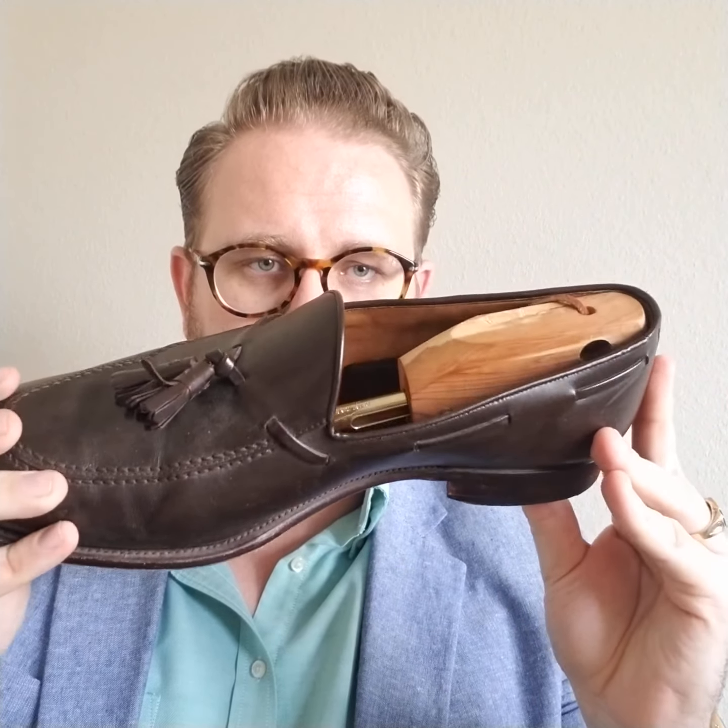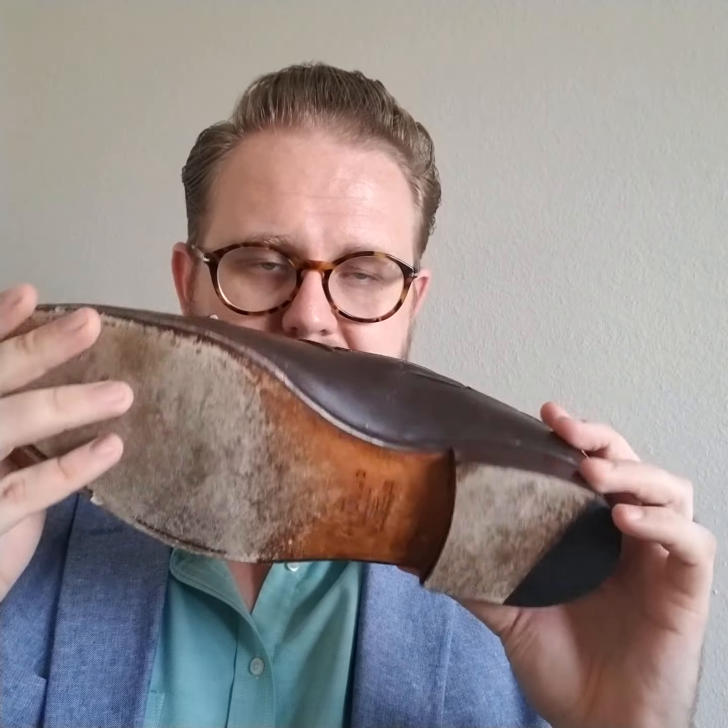This is a chocolate tassel loafer, as you can see — Goodyear welted. This is an extremely nice shoe. The only drawback is I usually wear a triple E shoe size regardless. With this being the case, I got a double E and had it stretched out. The Goodyear welting, as any of you know if you're breaking in Goodyear welted shoes, it does hurt your feet — there's no getting away from it.